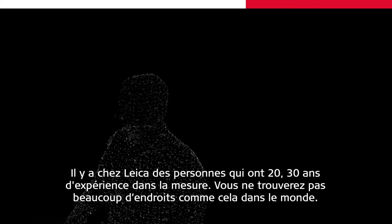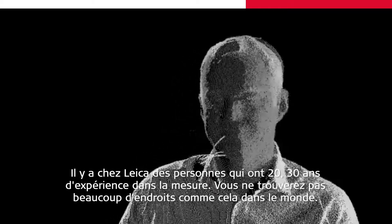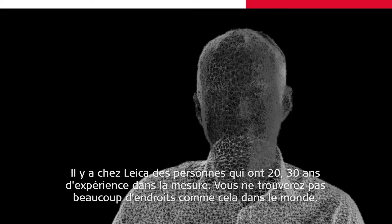There are people at Leica who have 20 to 30 years of experience in measurement. You're not going to find many places in the world like that, and that's of course a fundamental value for Leica Geosystems.